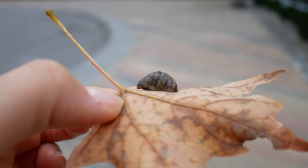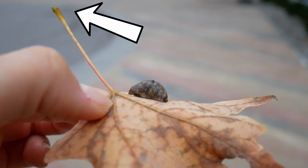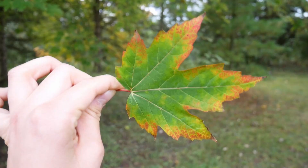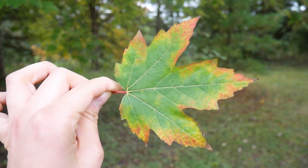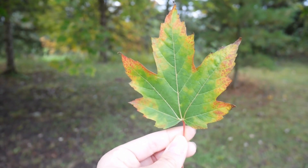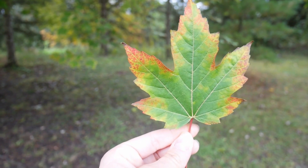A layer called the abscission layer begins to form at the base of the stem of each leaf, cutting off the water and nutrient supply to the leaf. It also prevents the transport of glucose, or sugars produced through photosynthesis in the leaves, from traveling to the rest of the plant.